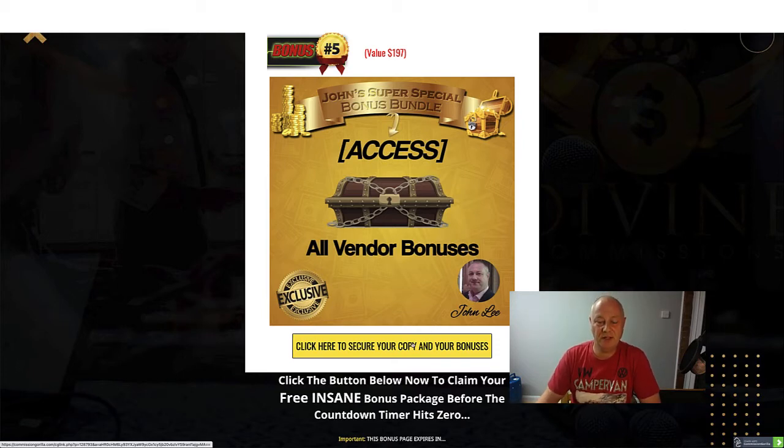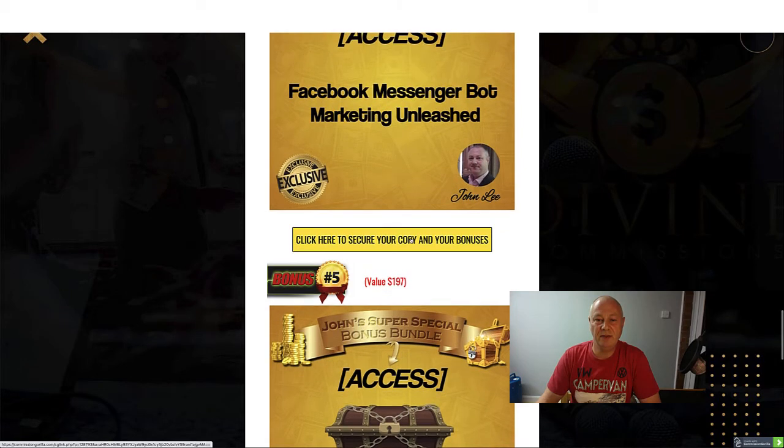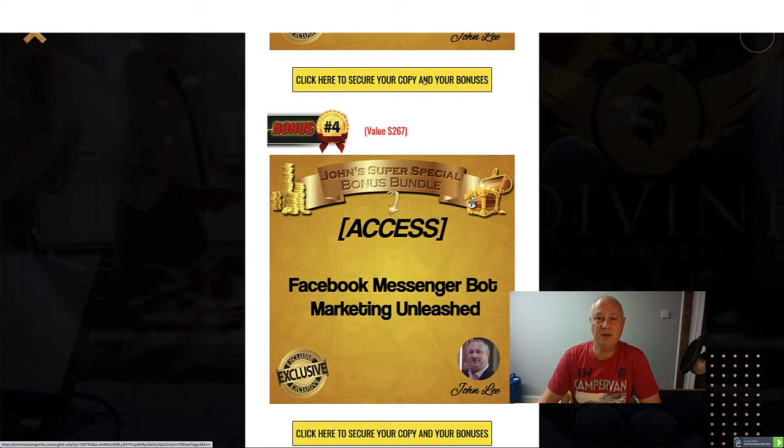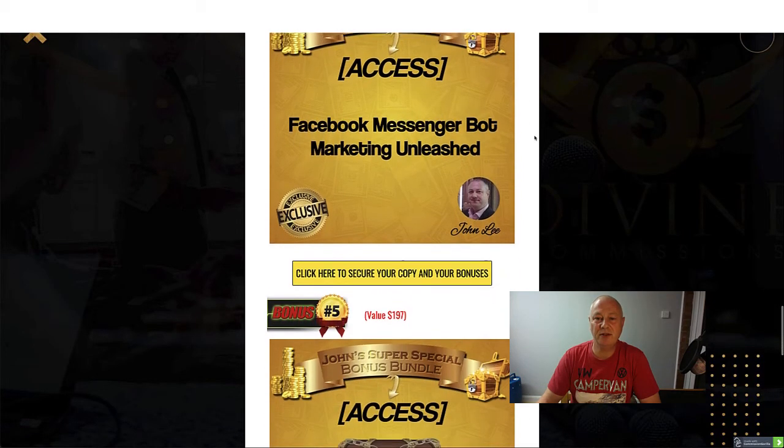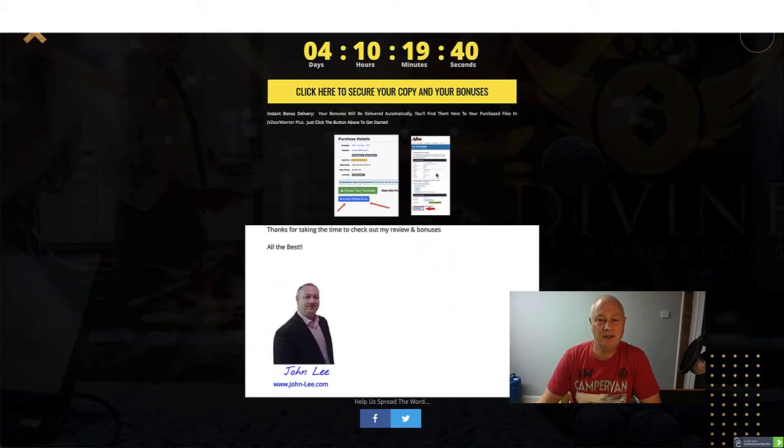Click on the link in the description below, and then if you click on any of these yellow buttons within the page it will take you to the sales page where you can make your purchase. You'll be able to find my bonuses in your Warrior Plus account where it says 'access your purchase' - little blue button underneath - 'access affiliate bonus', and that's where you're going to get my bonuses.